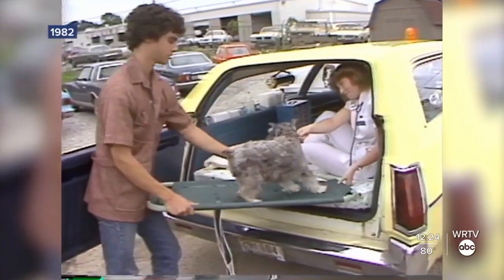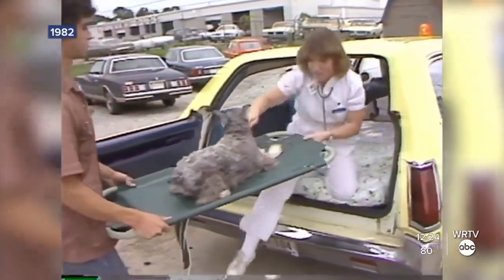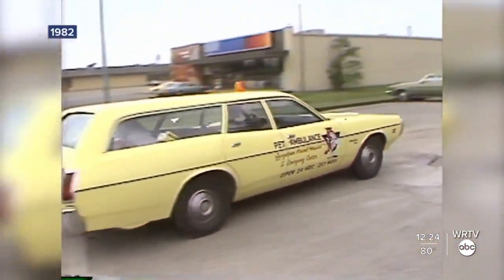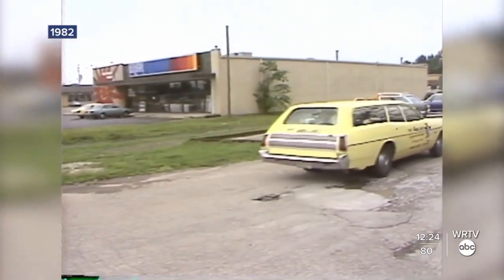Dr. Farber is retired to a suburb of Las Vegas. The Georgetown Animal Hospital still exists — it's on Lafayette Road now instead of Georgetown Road. But the pet ambulance, sadly, is only a hazy, yellow memory.